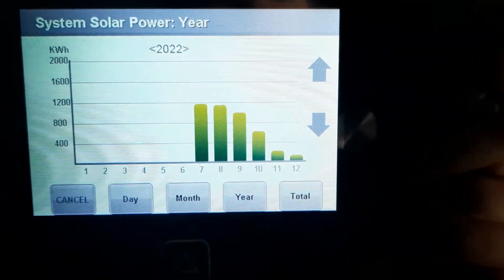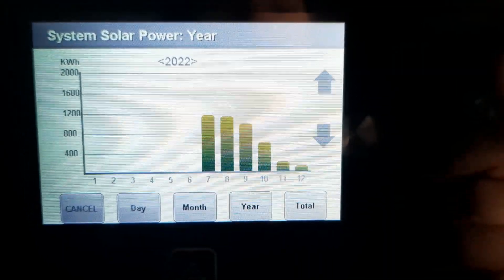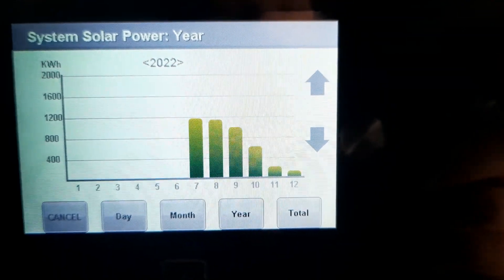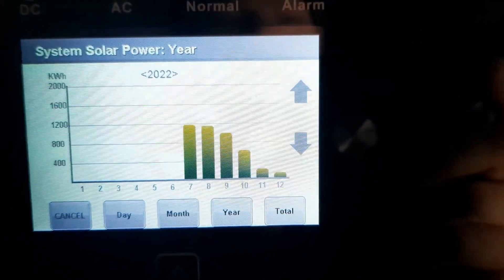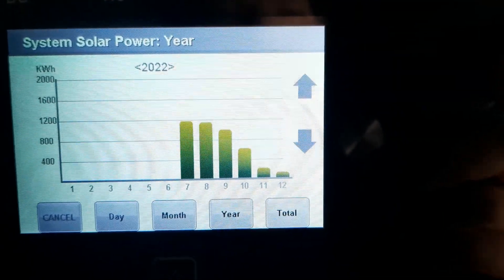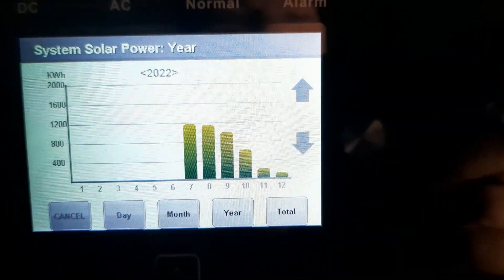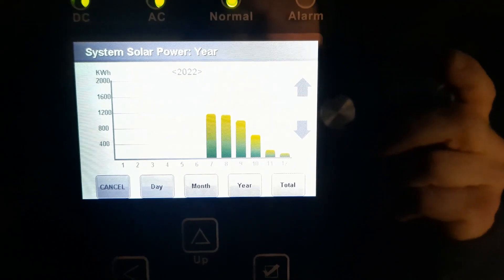You can see on here the production values starting in July — that's the 7 on the screen — through the end of the year. July, August, and September all did pretty well as far as kilowatt hours. Then as the days started to get shorter, as they do in Minnesota in winter time, production basically fell off. October wasn't great, but it was acceptable.